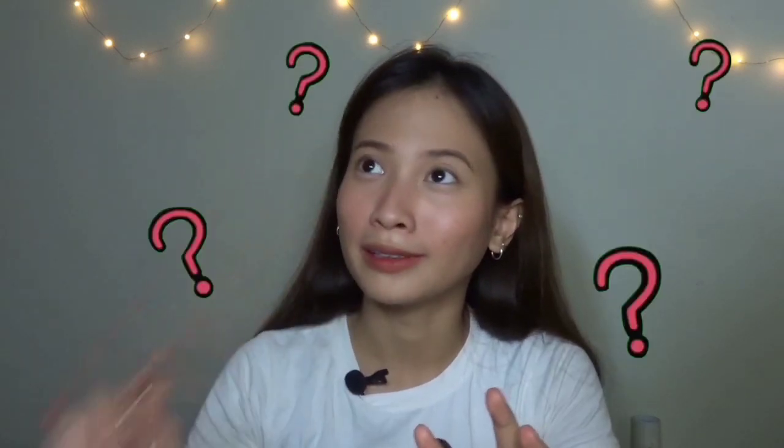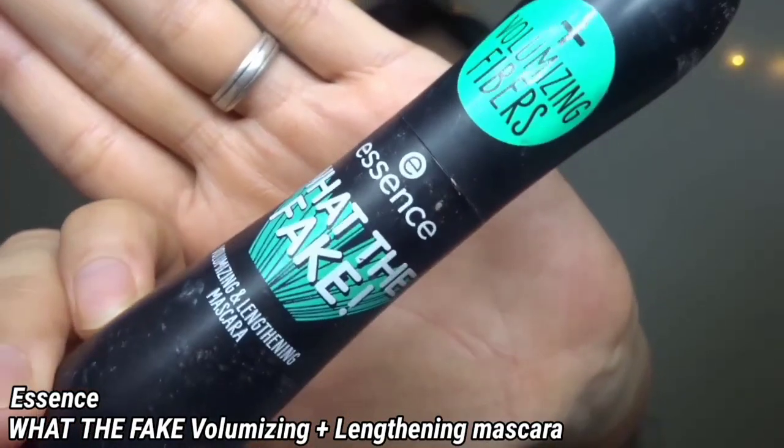Mascara — or the eyes! I feel like this is the key ingredient sa makeup. Tanggalin mo na yung brows, pero mag-mascara ka lang — maka gising siya. I use the Essence What The Fake mascara. And I curl my lashes — this lash curler is from Nichido.